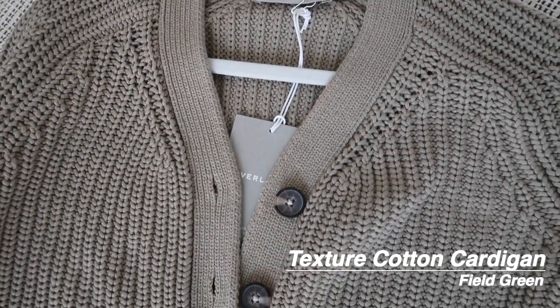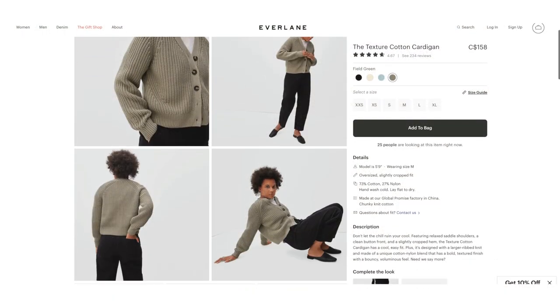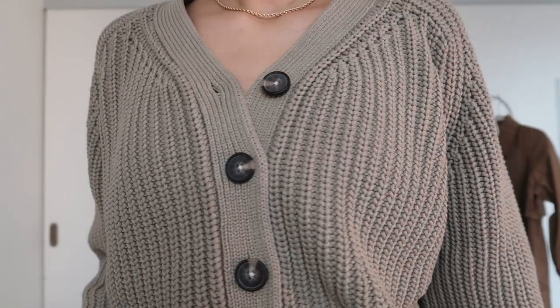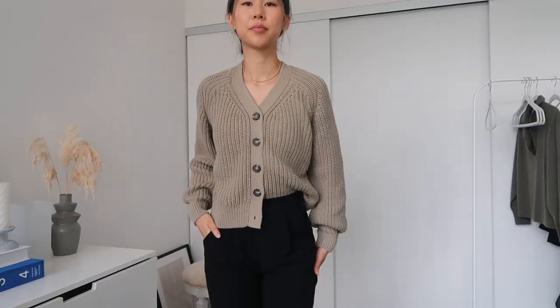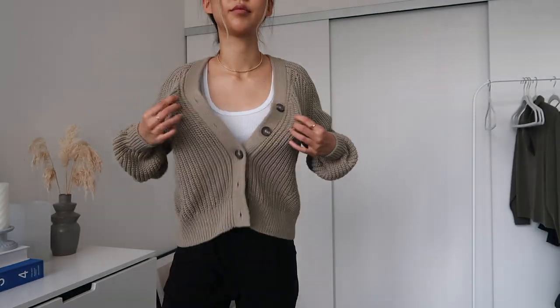The first item is the Texture Cotton Cardigan. I was pleasantly surprised because it looks exactly as it does on the website. The sweater itself is very thick and has a good weight to it. I love the fit and the color of this. I'm normally a small but I got this in a medium because I like my sweaters a little oversized. The color is similar to the Aritzia Sage Green color and I think it pairs really nicely with mom jeans or trousers. I could even see myself styling this for the office as well.